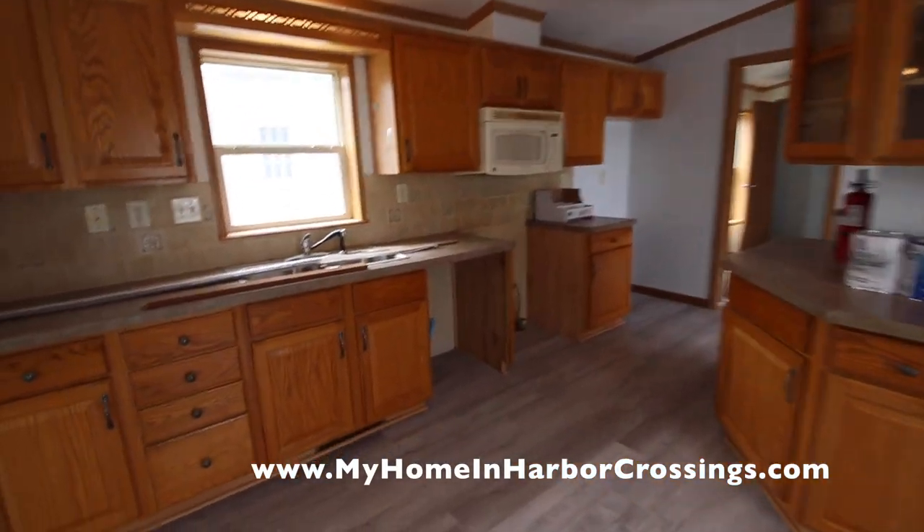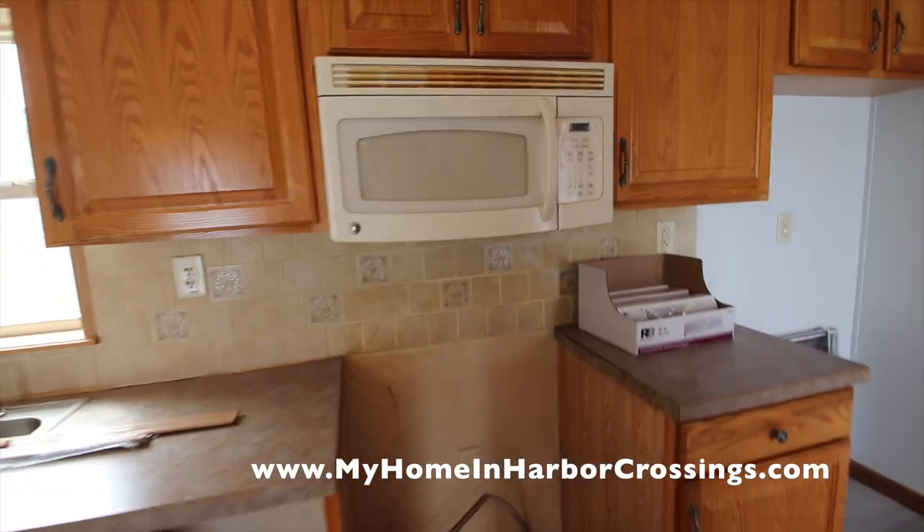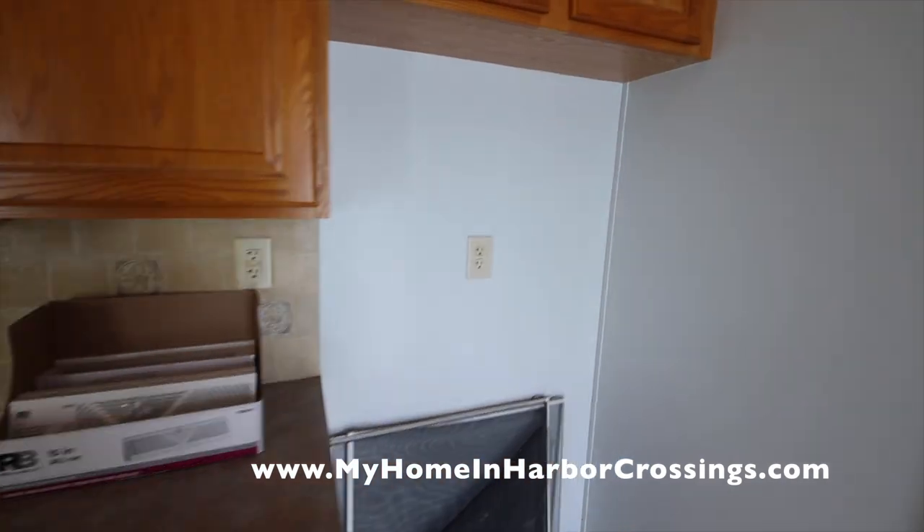So this is a Pine Grove home. It's an energy efficient home. And we are putting in new registers and new screens.